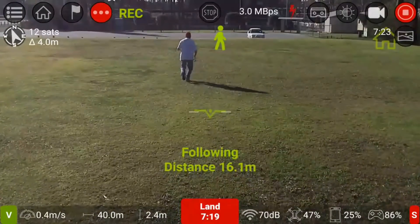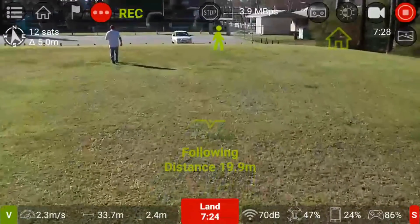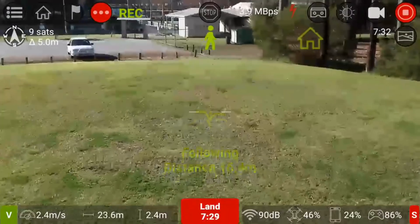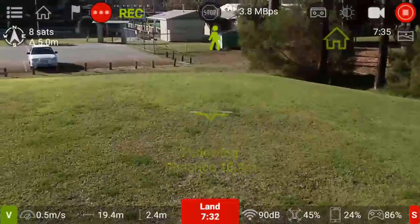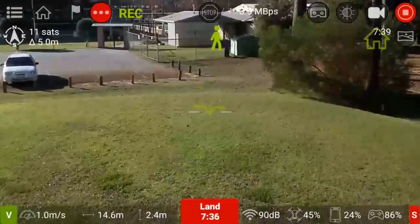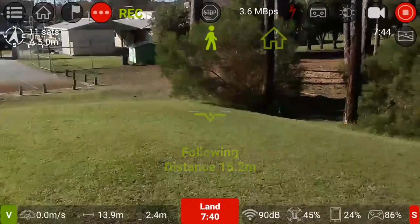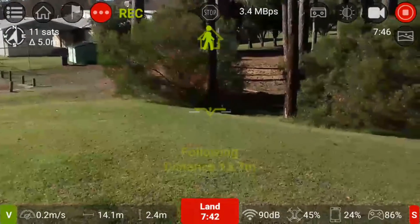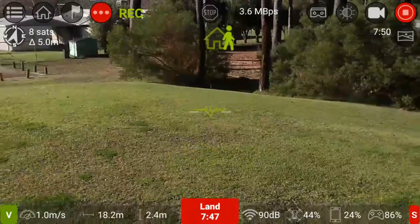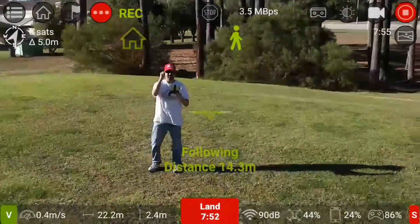If I speed it up a bit, does the Tello catch up? Yeah, it's trying to catch up but it's going off to the right here, which isn't good. So it's not perfect, but pretty decent considering. It's just gone off — it actually yawed to the right a bit too much and now it's going in that direction.